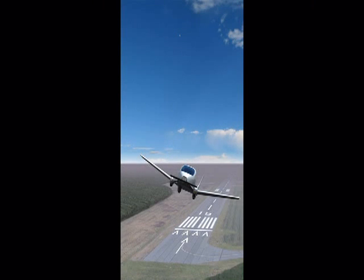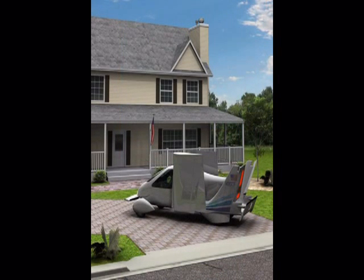The price of this car is just $194,000. For more information, please visit www.terafugia.com.